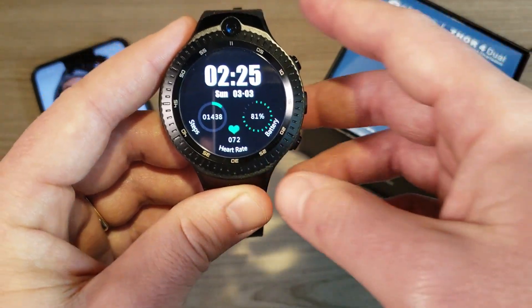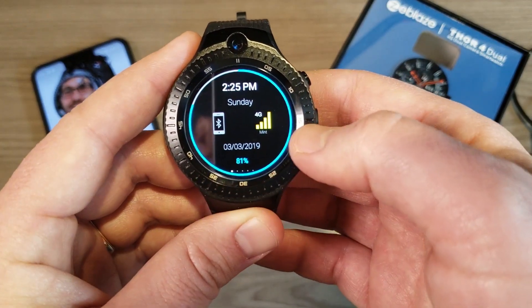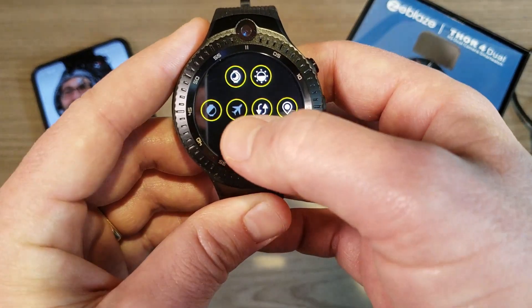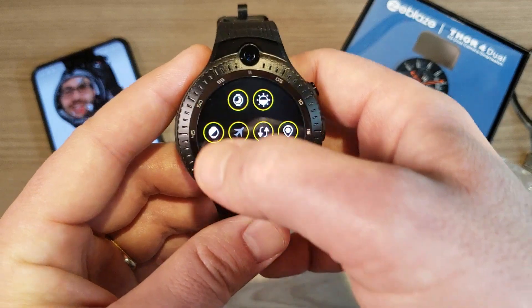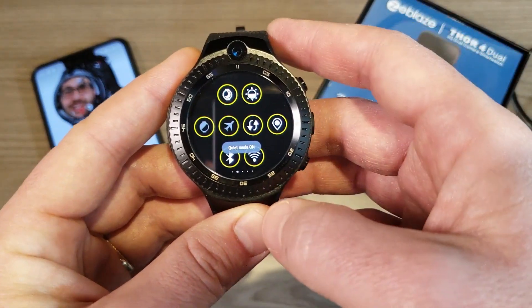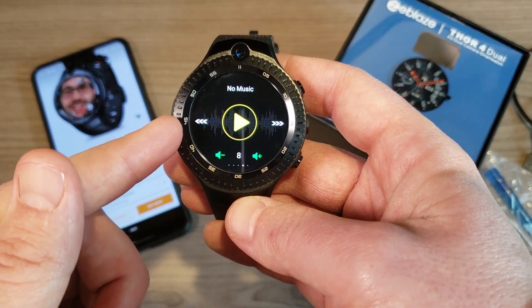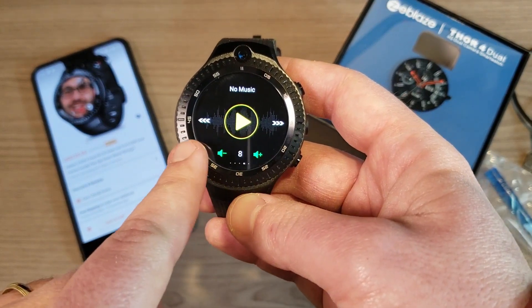Pulling down from the top brings up shortcuts. You can see connection status, SIM card status — I'm getting excellent coverage with Mint Mobile. Shortcuts include Bluetooth, Wi-Fi, GPS, mobile data, airplane mode, and a flip-to-wake option. There's also brightness control, quiet mode, a kill-all-apps button, and music controls. The play/pause and volume work with Spotify, but track forward/backward do not.